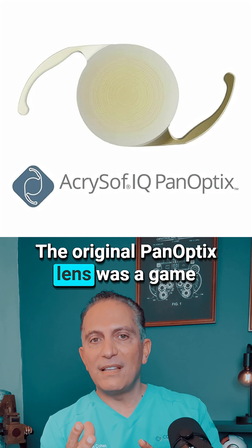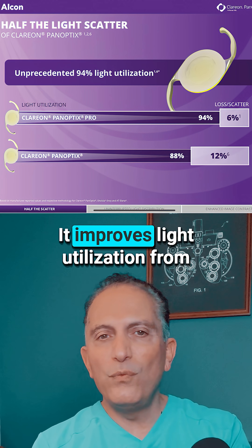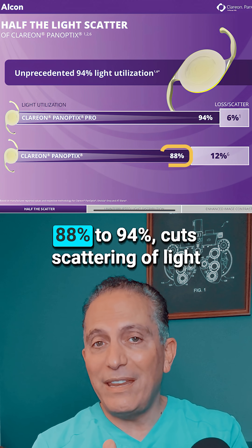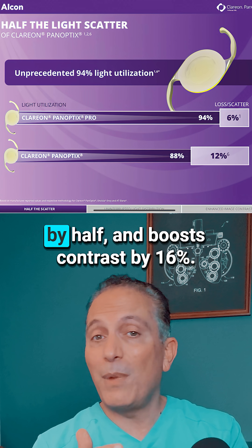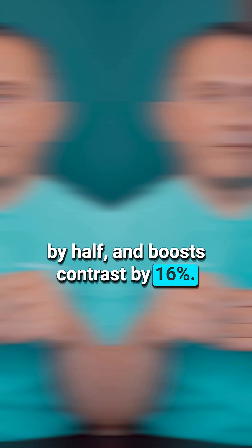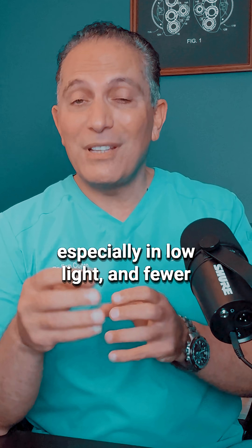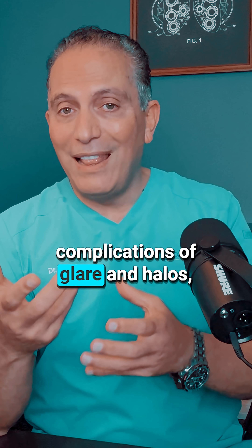The original Panoptix lens was a game changer, and the Pro takes it further. It improves light utilization from 88% to 94%, cuts scattering of light by half, and boosts contrast by 16%. This means sharper, clearer vision, especially in low light, and fewer complications of glare and halos.